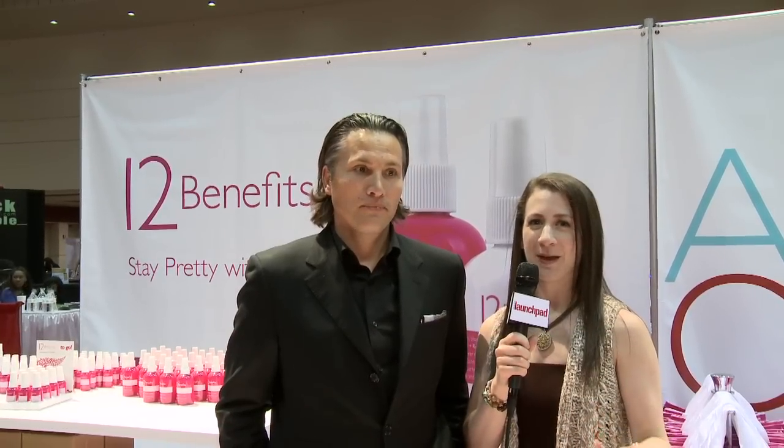Greetings from Premier Orlando. This is Alison Kerr and you're watching Launchpad On The Go. I'm here with Troy Meyer, president of 12 Benefits, and he's going to give us a little more in-depth detail about the line.